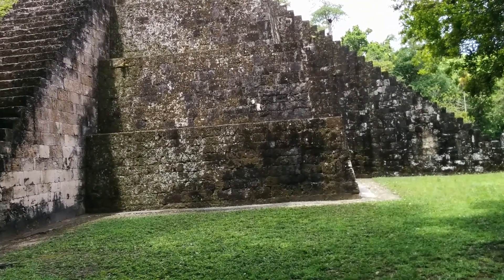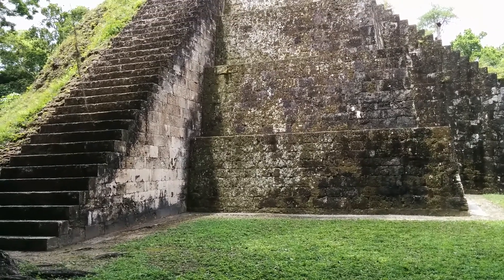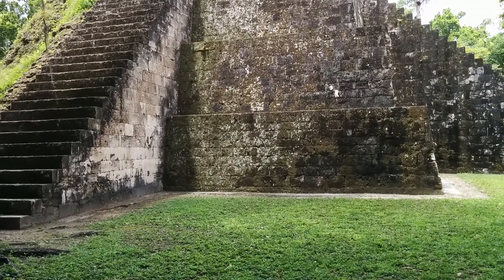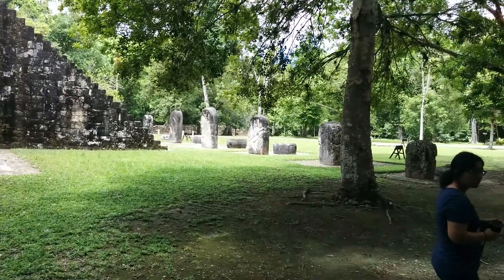The structure is four-sided, has five terraces, and the top is flat. That indicates that the excavation only did 50% — the other 50% is still buried.